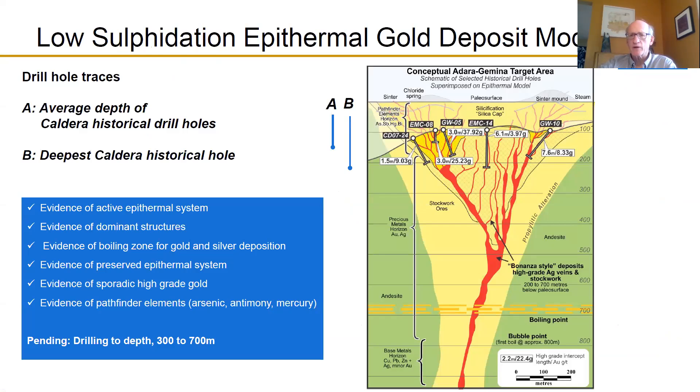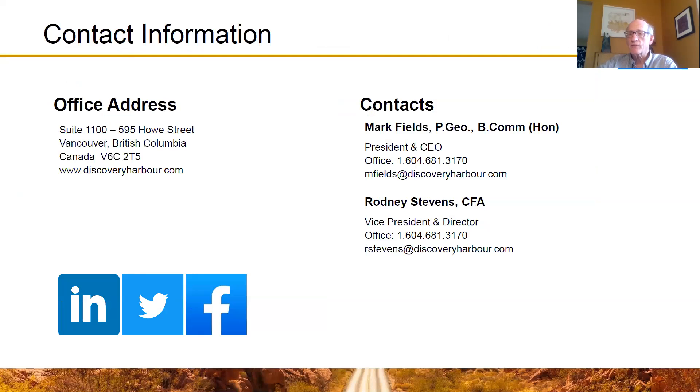To conclude, I'm circling back to the model diagram I began with and how we've layered all our work on top of it. The basic model is here, and the Caldera work done to date is mapped throughout. Shallow drilling has been done; we need to drill deeper. We do believe the system is preserved and there's good potential for a bonanza-type deposit where gold and silver would come out at the boiling zone. We will be planning to drill deeper later this year, and we hope you will continue to follow our video series. Please feel free to contact myself or Rodney Stevens, Vice President, if you'd like particular subjects covered. Please stay safe, and we look forward to advancing the exploration programs for Discovery Harbour on the Caldera property.